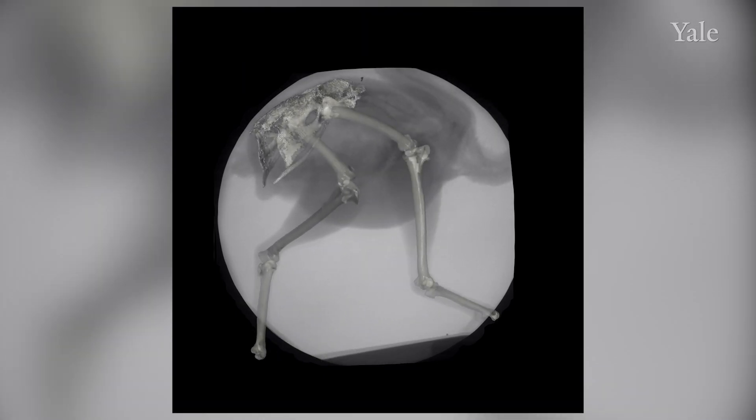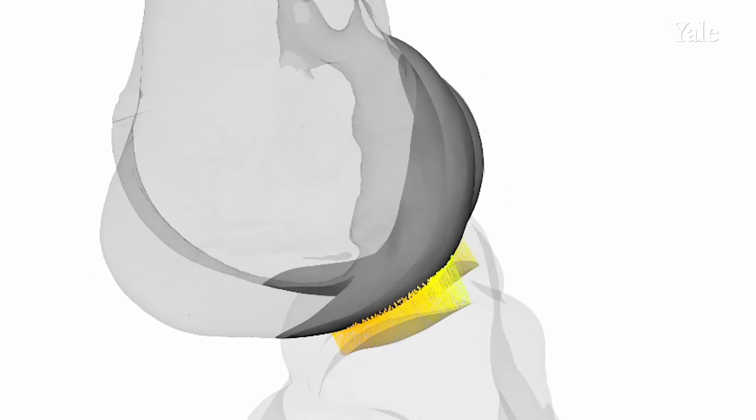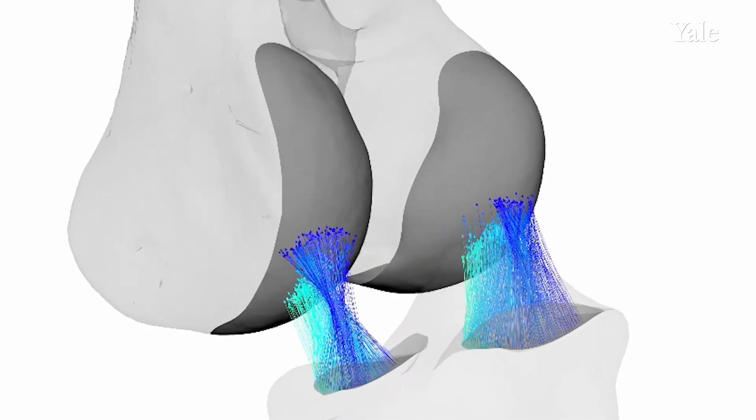So what we've done here is we've taken X-ray videos of birds walking, we've looked inside their joints to see how the shapes of their bones fit together, and we've used the information we've gotten there to come up with a way to calculate a mathematical score for how joint surfaces fit together.